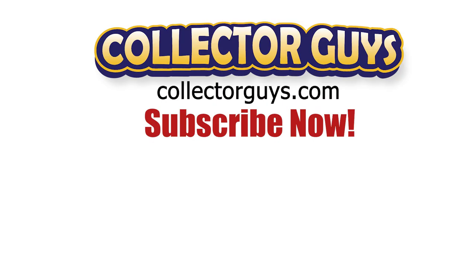Thank you for watching. Let me know what you think in the comments below and please subscribe to see more Collector Guy videos. And always remember: surround yourself with what you love.